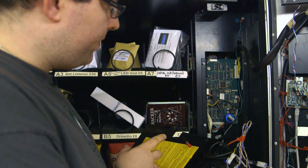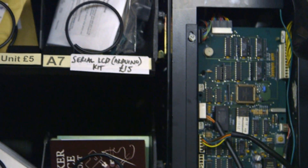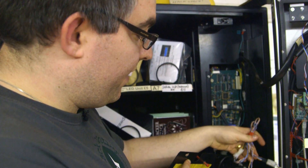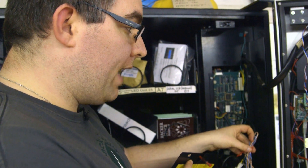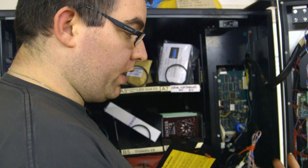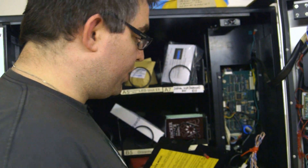This is our vending machine controller — the device that operates all the motors in here and makes sure things vend out properly. We found out from looking at the spec that the multi-drop bus can have multiple devices connected to it and already knows about cashless devices, so all we had to do was build a device that implemented that specification and connect it up to the vending machine.